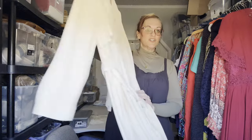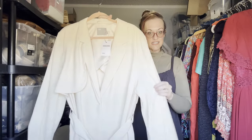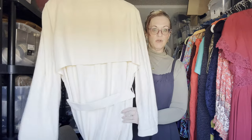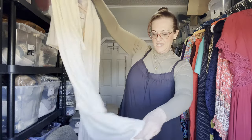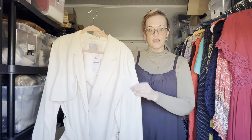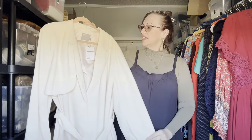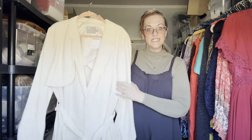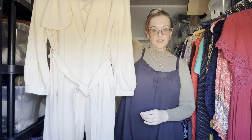The first item that I sourced is this ASOS Curve duster. It's a UK brand, very well-made. It's a beautiful ivory full-length coat duster, and this is a size 22 plus size. Beautiful piece.